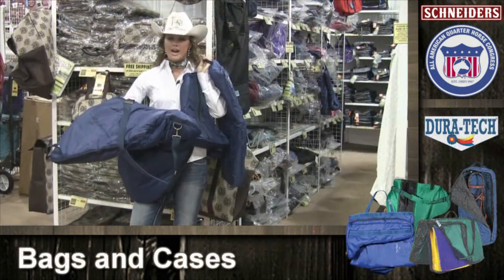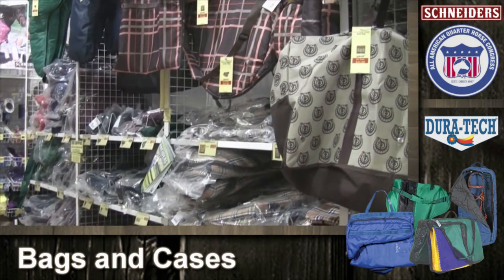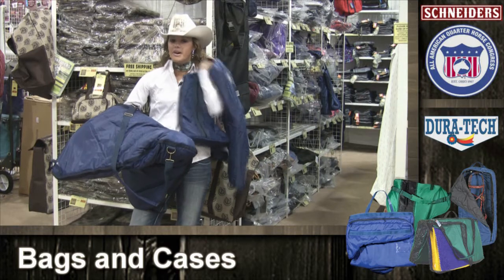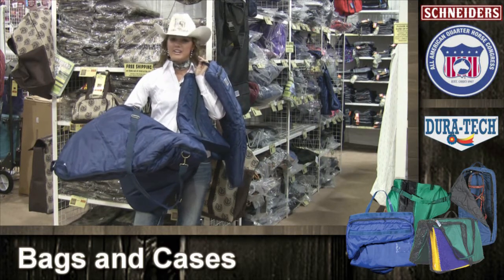Whether you're at home or at a show, there's a bag for every need. Duratec bags and cases are great. Pick your favorite color — mine's blue — and make sure your tack and valuables are safe and clean.